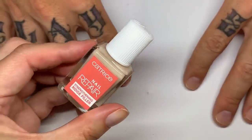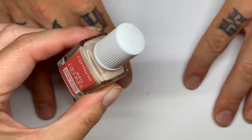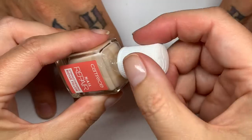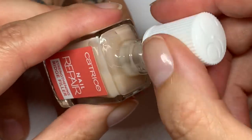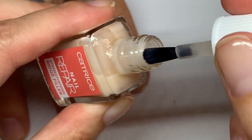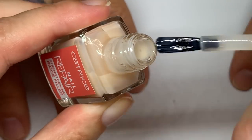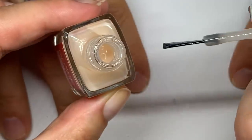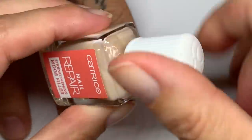The lid comes off which is great — it's easier to hold. The brushes are very very good, very well cut. They have a really good shape; they're pretty flat. It's a decent cut brush.